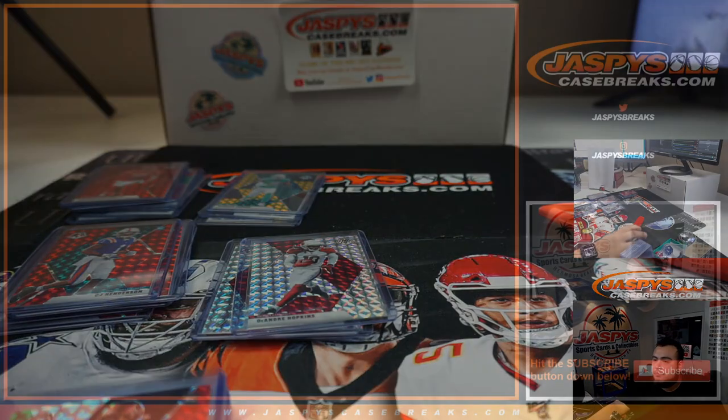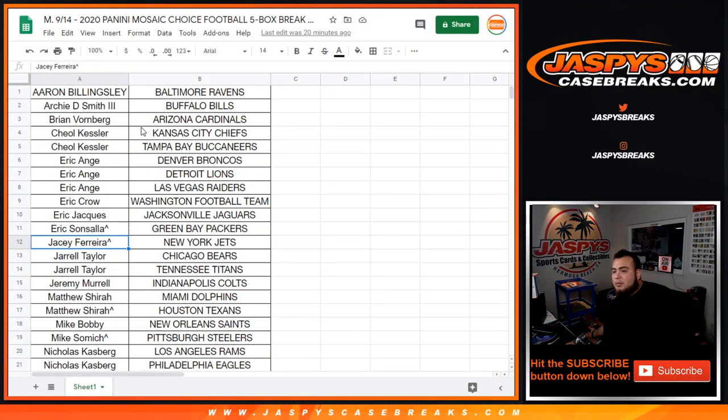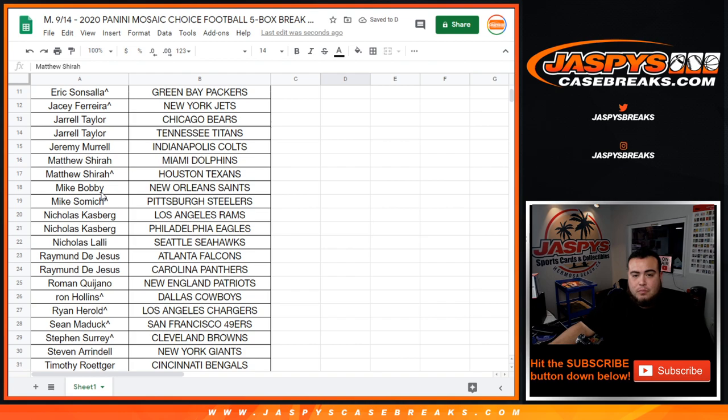Now to give away some money. If you have two or more teams you have a chance to win. Aaron just won, Archie just won, Brian just won — and you got a Peacock, so that's crazy. Castle, you have two so you get an entry. EA with one, two, three — you get one entry. Eric Crowe with one, Eric with one, Sansala with one, JC with one, Jarrell has two — you get an entry. Jeremy with one, Matthew — you won a team and had a team straight up so that gives you one entry. Mike Bobby one, Mike Samich one, Nicholas Kasberg with two — you get an entry.